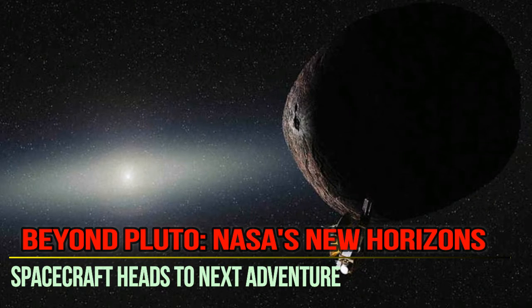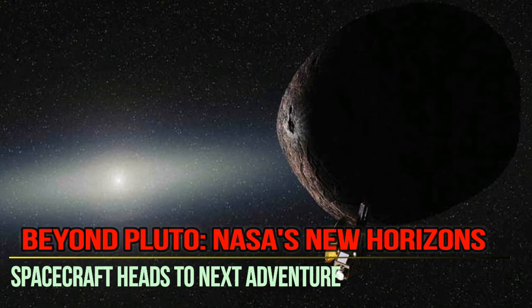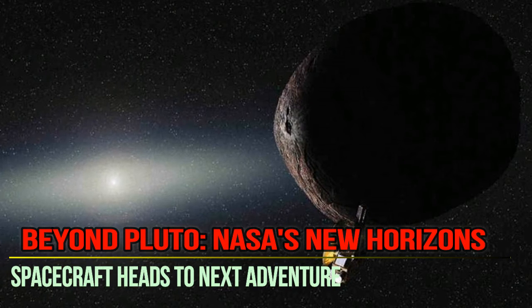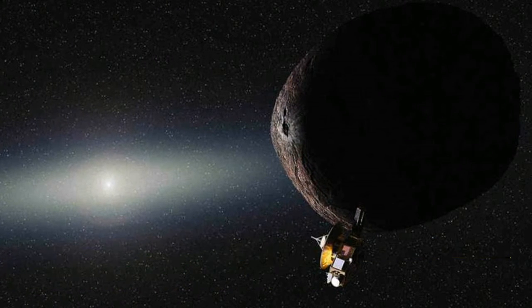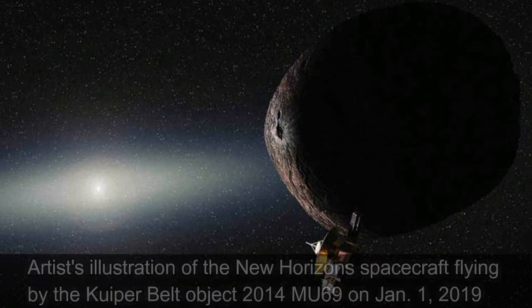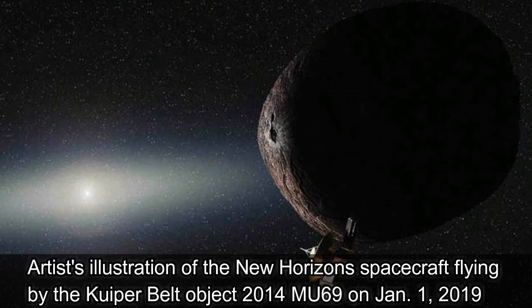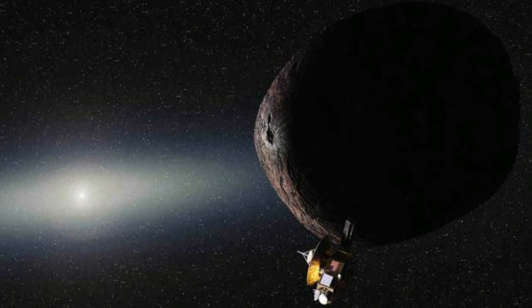Beyond Pluto: NASA's New Horizons spacecraft heads to its next adventure. Nearly two years after its historic encounter with the dwarf planet Pluto, NASA's New Horizons spacecraft is getting ready for its next big adventure in the icy outskirts of the solar system.